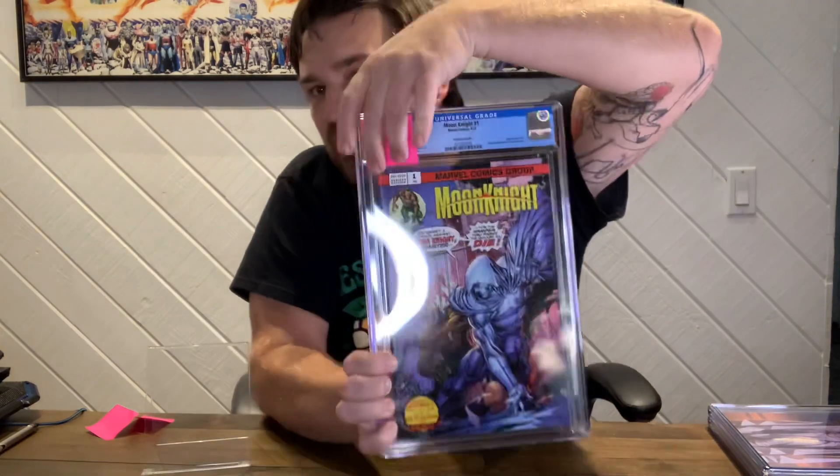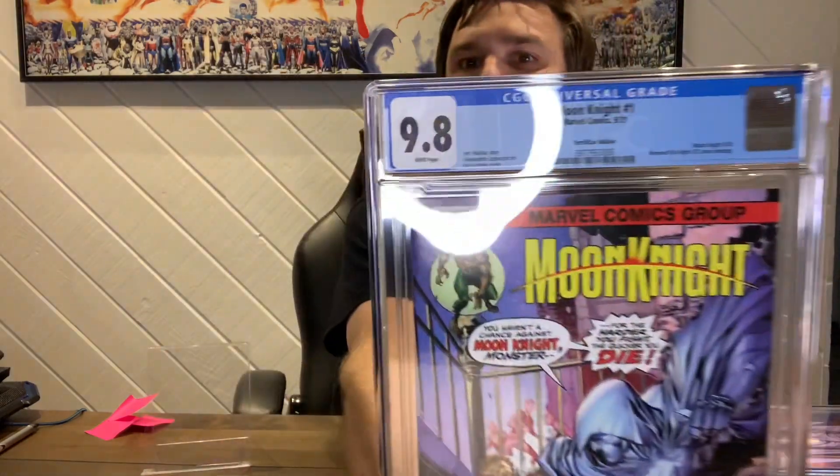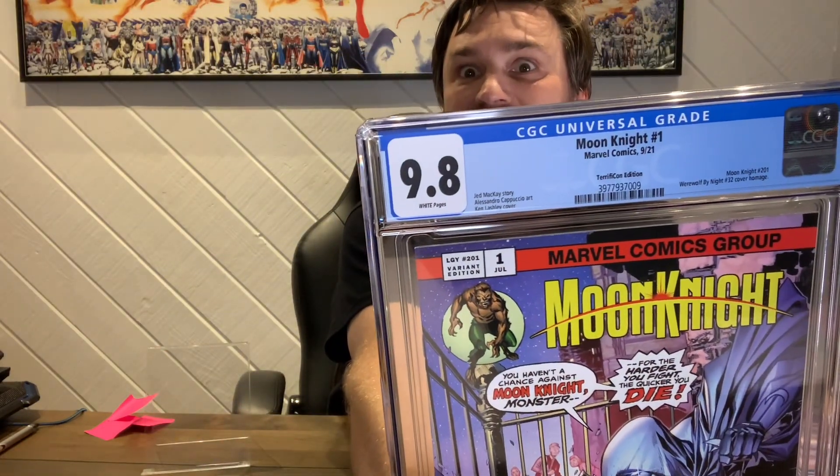This is a Terrific Con — from Connecticut. Obviously I couldn't go to this, being out in California, so this is cross-country for me. This is a homage to the original — this is a Ken Lashley cover. His stuff is always awesome. This one should be a 9.8 too; it looked beautiful. It just says Terrific Con edition, and it should say — 9.8, cool. Three for three. Ken Lashley up in the corner, kind of harder to see, especially with those lights in there.